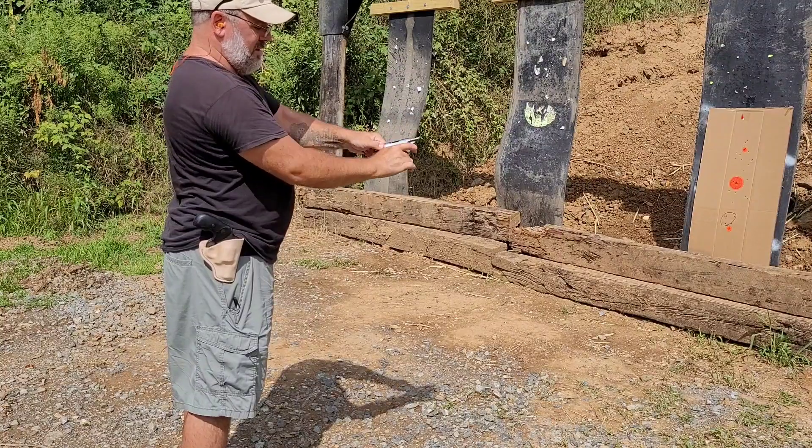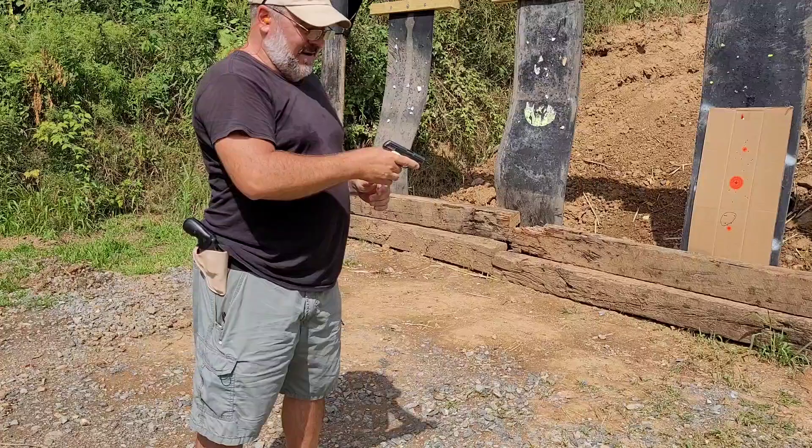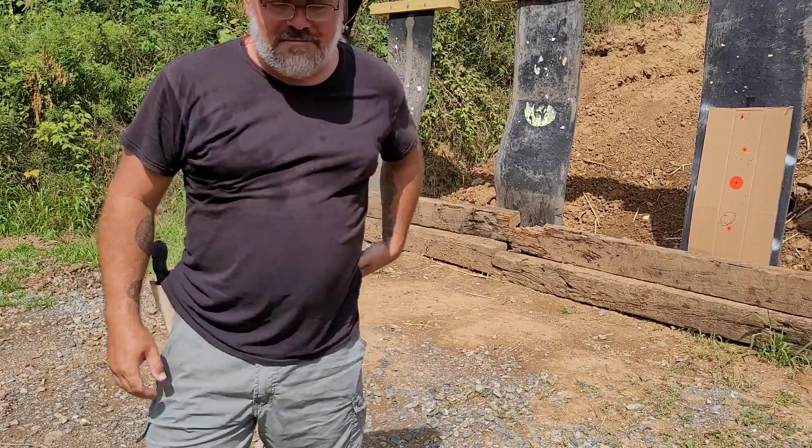All right. There she is — Galesi .25 auto. Yeah, it'll just stay in the safe. It'll be fine.